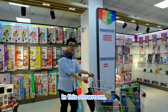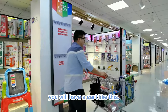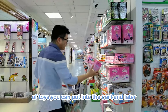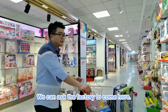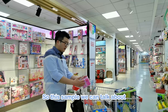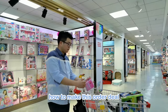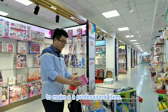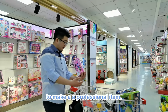In this showroom, if you are interested in any kind of toys, you will have a cart like this. If you like some toys, you can put them into the cart. Later, we can ask the factory to come here, and with this sample we can talk about how to change the design, how to make the packaging, and how to make a professional item.